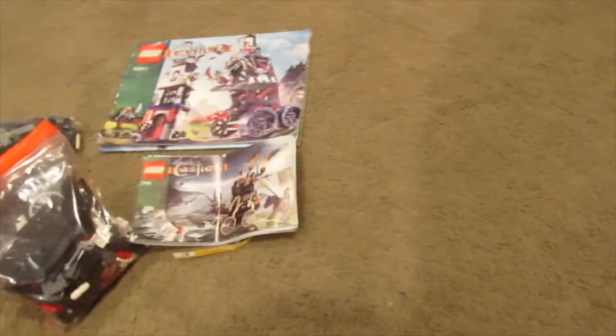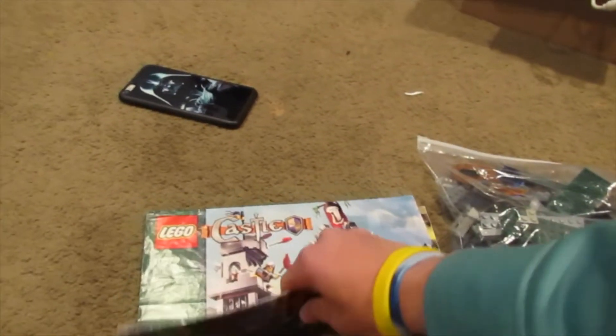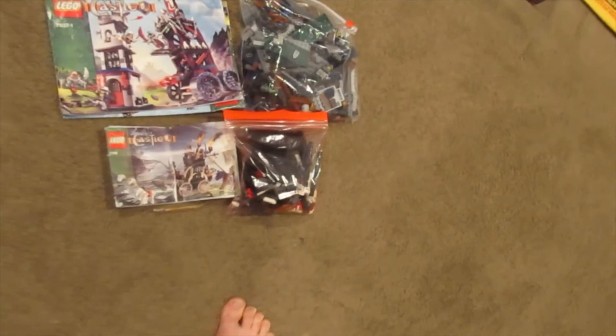I got both sets for $39 shipped on eBay. One of these sets alone costs that amount, so getting both for that price is a steal. I'm pretty excited about that to be honest.